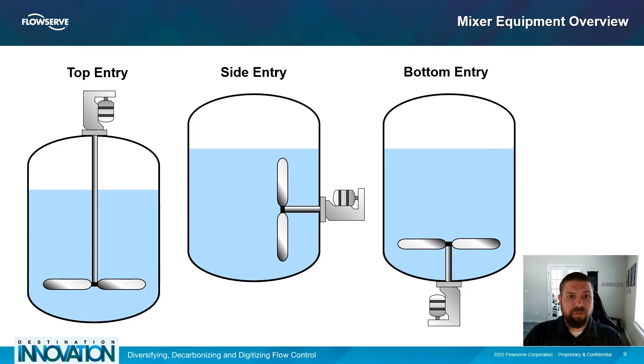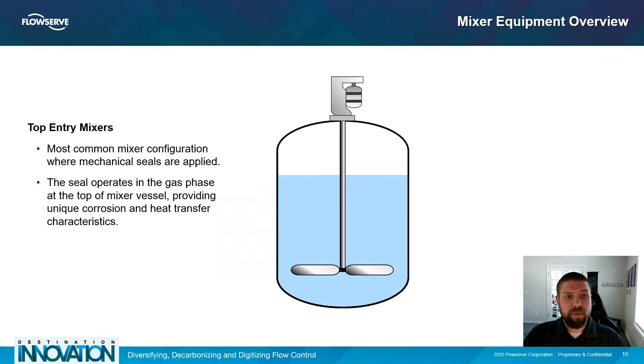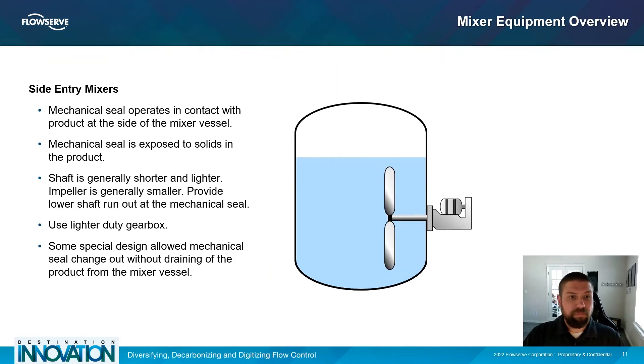There are typically three different configurations of mixer equipment: top entry, side entry, and bottom entry. This refers to the point where the shaft of the mixer enters the tank or vessel. The top entry mixer is the most common configuration where mechanical seals are implemented — the shaft is rather long, enters through the top of the vessel, and extends down into the product, so the mechanical seal operates in the gas phase above the product. For side entry mixers, the shaft enters through the side of the vessel directly into the product, meaning the mechanical seal is in direct contact with the product. Side entry shafts are typically shorter and lighter, providing a more stable environment for the mechanical seal.